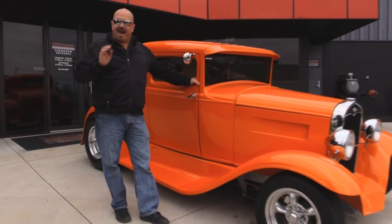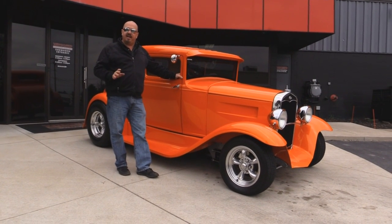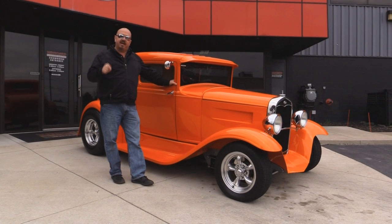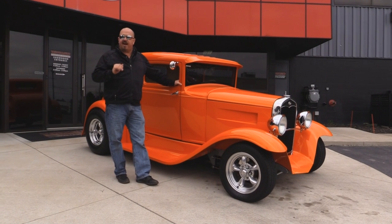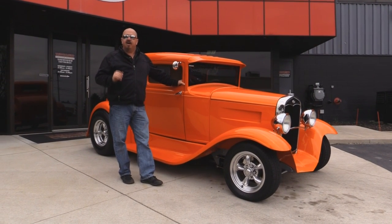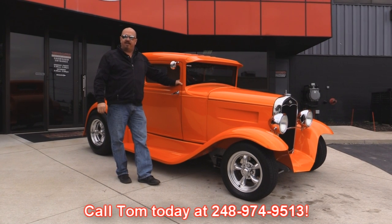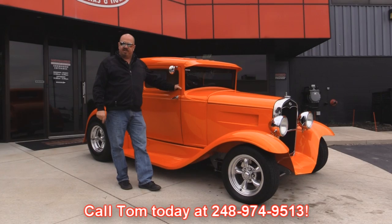Now at Vanguard Motor Sales, we are not a consignment dealer. That means we own this car. We have 180 cars in stock. We own every one of them. When we get them back here to our shop, we run them through an inspection process that allows us to answer every question you have about the car. So call Tom at 248-974-9513 and he can tell you all you want to know about this little steel 31.